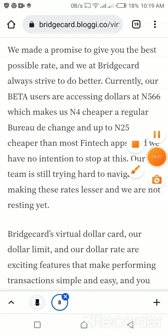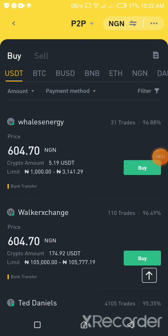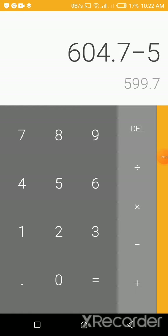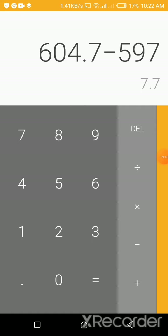From my Binance account, I can see the dollar rate is 604.7 naira per dollar. Let me do the calculation on my calculator: 604.7 minus 597 equals approximately 7 naira gain per dollar. So that is the profit margin we're looking at on each dollar using Bridge Card to buy and then selling on Binance.